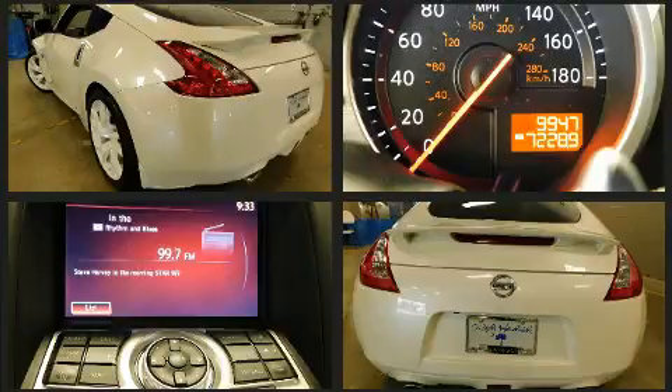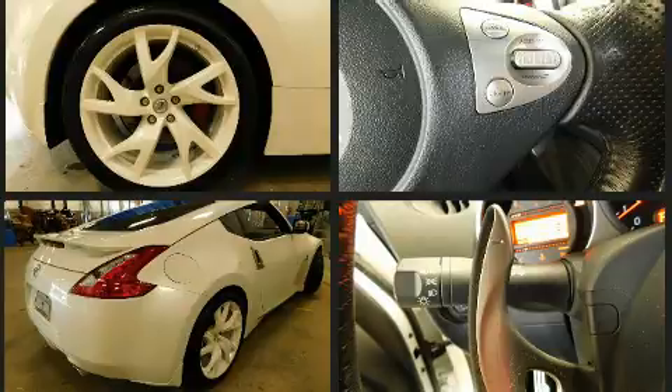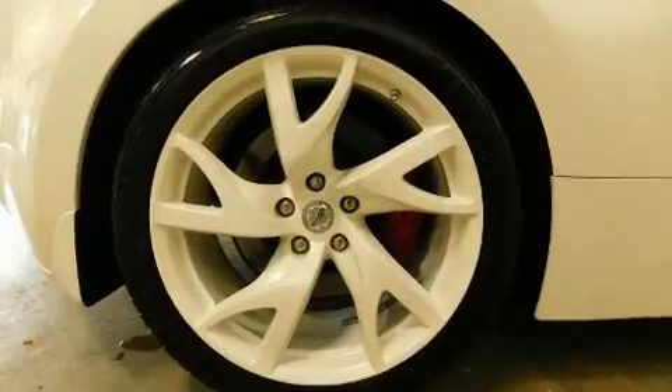Nissan prioritized fit and finish, as evidenced by delay-off headlights, an outside temperature display, remote keyless entry, and much more.